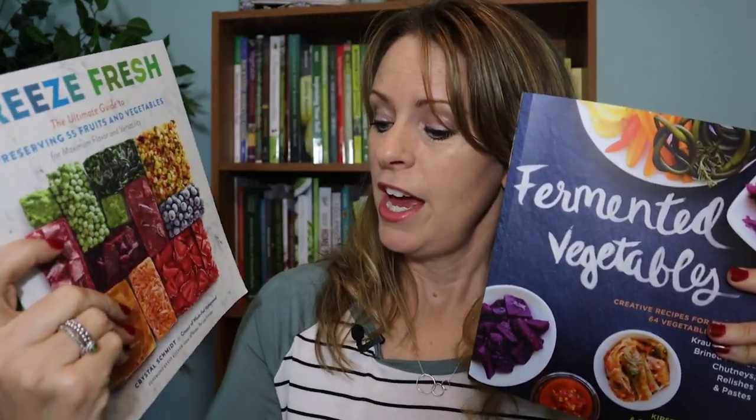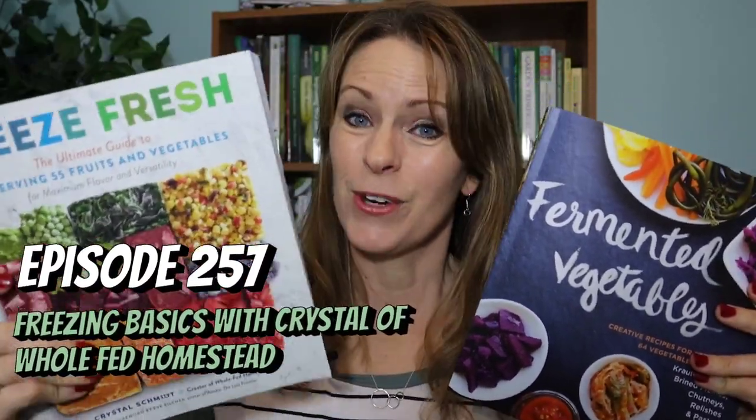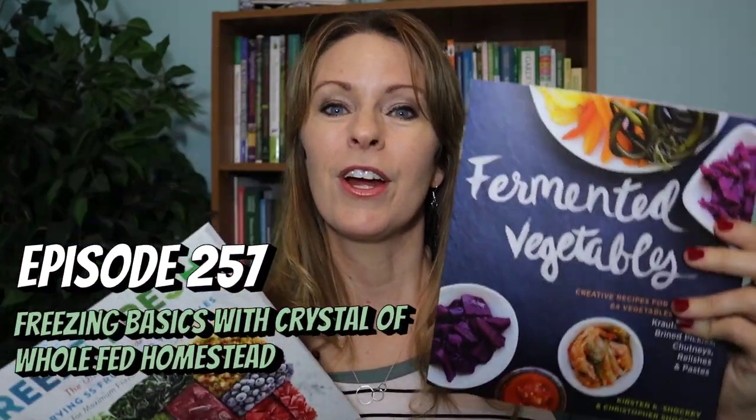If you plan on freezing or fermenting, I have two more bonus recommendations: Freeze Fresh — Crystal was on our podcast last summer and I highly recommend checking that out — and Fermented Vegetables for anyone interested in fermenting. I got that one for Christmas one year and it really helped me decide what vegetables to grow based on what I might want to ferment. A couple of great bonus books for planning your garden around preserving.